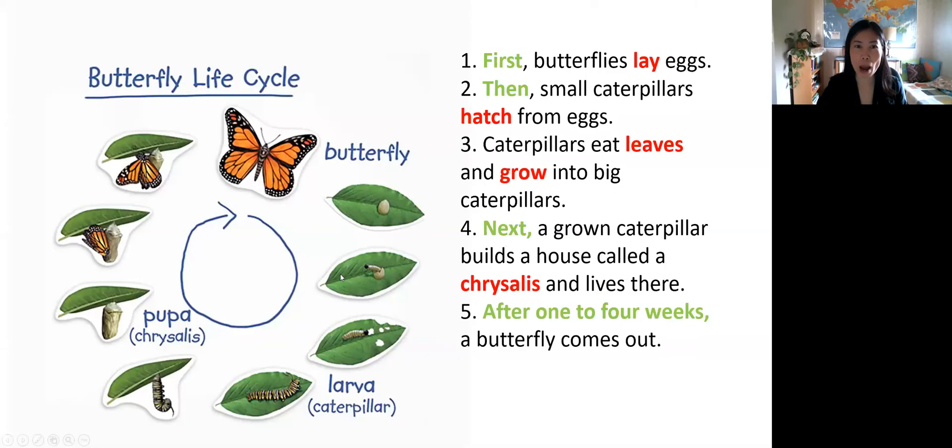Also, when you describe a cycle, use words like first, then, next. So those are some of the useful words that you can use to describe the life cycle of a butterfly.